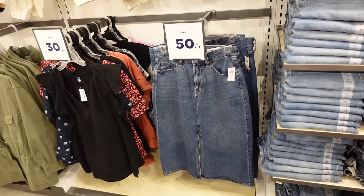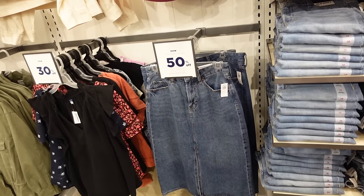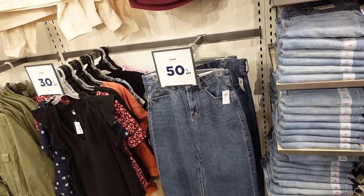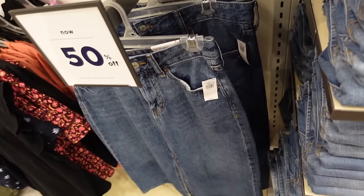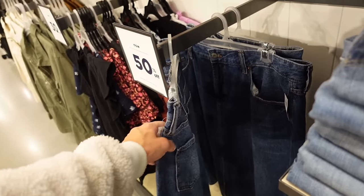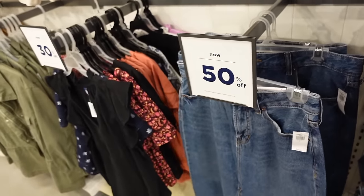The denim skirts — I like these because they're not too long, more right at the knee, maybe a little longer. They're 50% off. They have that same detail and whiskering, this slit. We saw this in a lighter denim. Regularly $44.99.